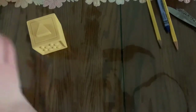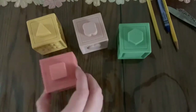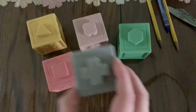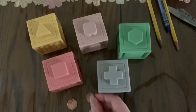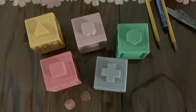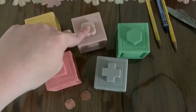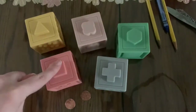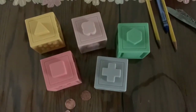One block, two blocks, three blocks, four blocks, five blocks. And one, two pennies. How many items do I have now? One, two, three, four, five — plus two — six, seven.